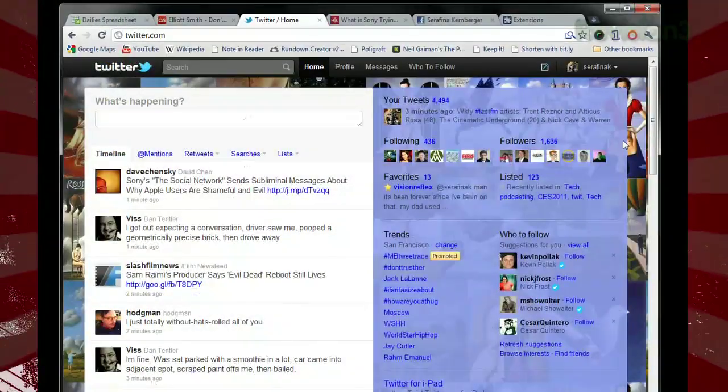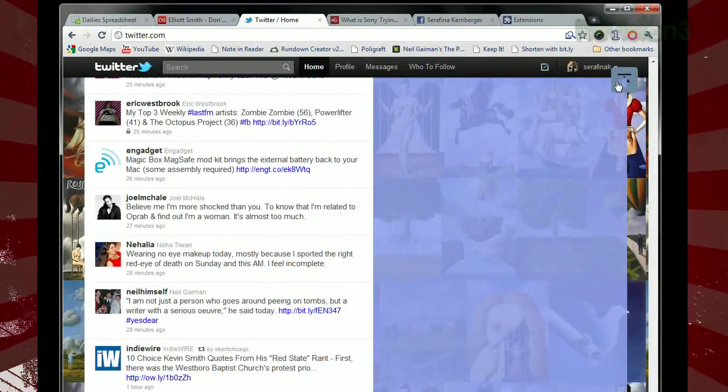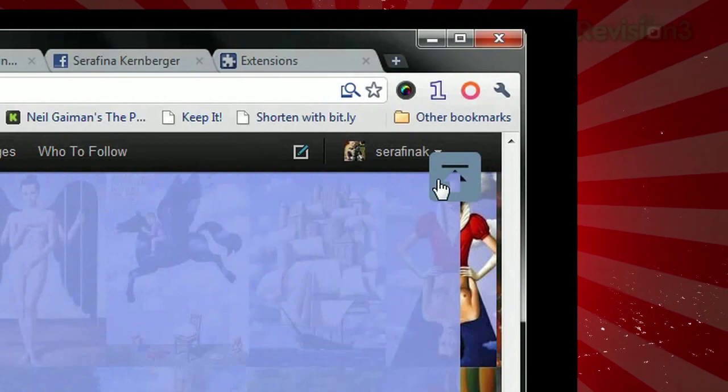Once installed, you'll have to refresh any website that was previously open. But then, as soon as you start to scroll down, you'll see a transparent button at the top right corner of the page. Just click it, and it'll bring you all the way back to the top.